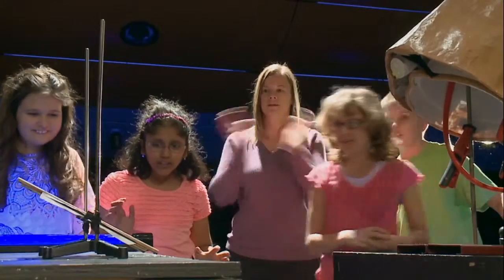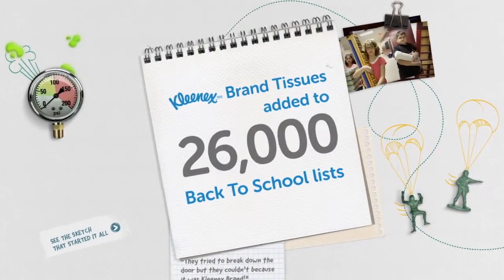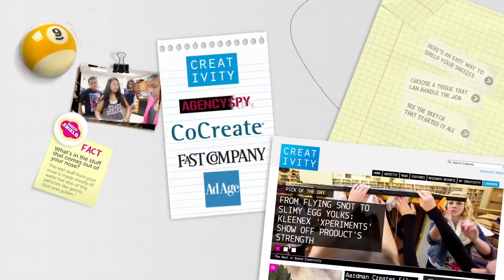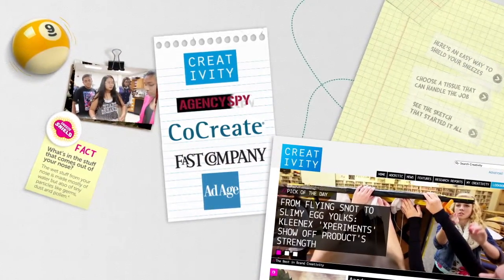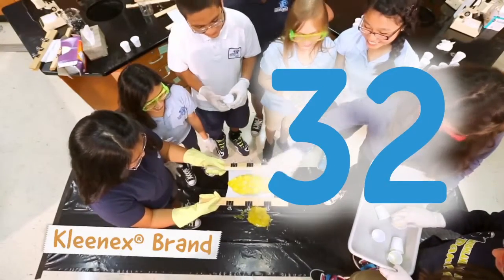The results were, in a word, effective — with Kleenex brand tissues added to 26,000 back to school lists. The work was noticed too, and we ultimately answered the eternal question: how many egg yolks can a Kleenex tissue hold?